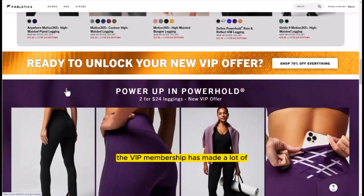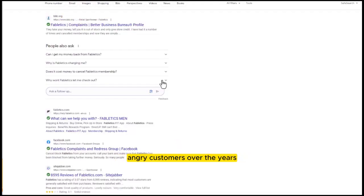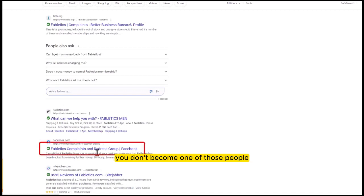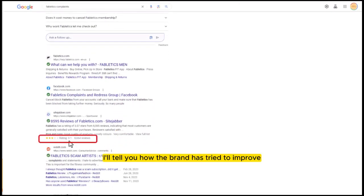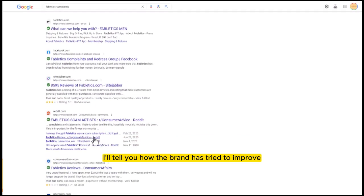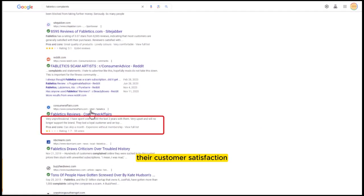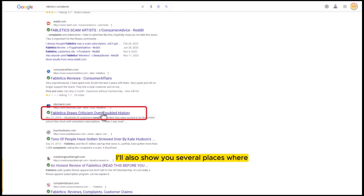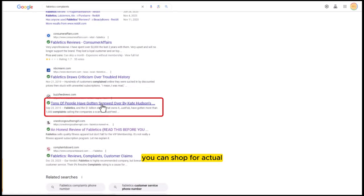The VIP membership has made a lot of angry customers over the years, so you need to watch this video so that you don't become one of those people. And to be fair, I'll tell you how the brand has tried to improve their customer satisfaction. When this video is over, you'll know exactly what to expect as a VIP member.